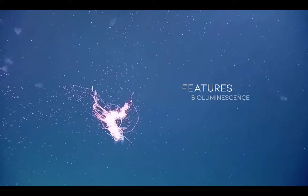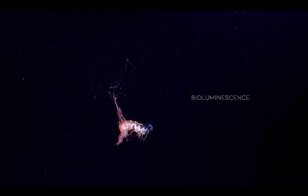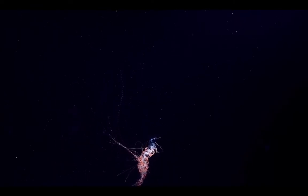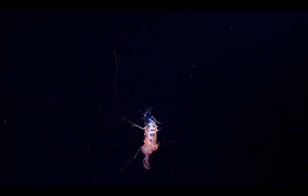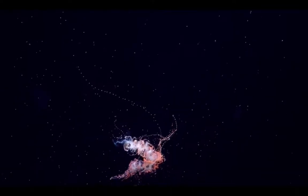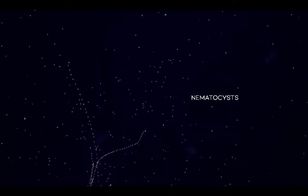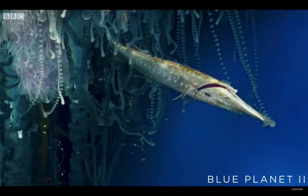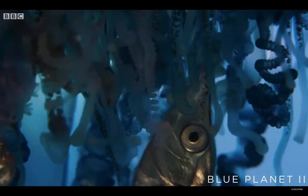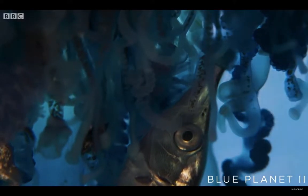Nearly all siphonophores have bioluminescent characteristics. Luminescence usually serves as a defensive trait, but what's unique is that siphonophores also use bioluminescent lures to attract fish. In this clip, you can see the long tentacles of the siphonophore's gastrozoids. As part of the Cnidaria family, siphonophores have nematocysts, or specialized cells in the tentacles, to capture prey and defend. The Portuguese man-o-war serves as a good example, as all the venomous tentacles are armed with thousands of stinging cells to pack a killer sting.